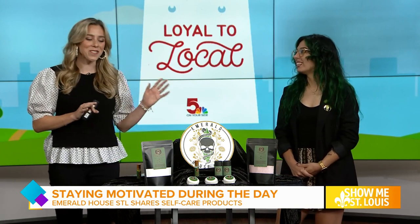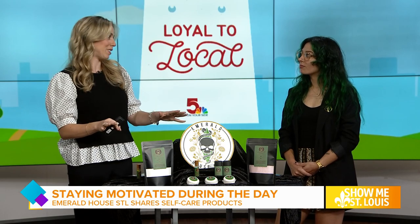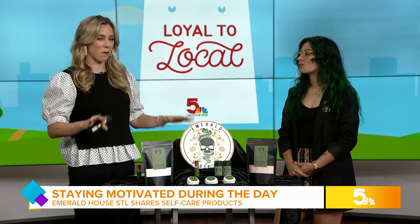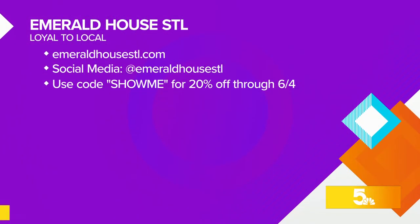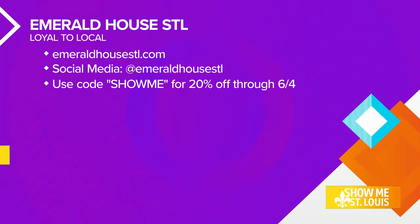We do all deal with it — we have to talk about it. And this is such a reminder, especially as kids are home for the summer, for moms to take a break for themselves, use some of these products, and unwind a little bit. You're going to want to look at your screen for Emerald House further information. You can use the code SHOWME for 20% off through June 4th, and follow Bianca on socials — very authentic, very real posts. It just feels nice to know we're really all in this together. Thank you so much for joining us today.